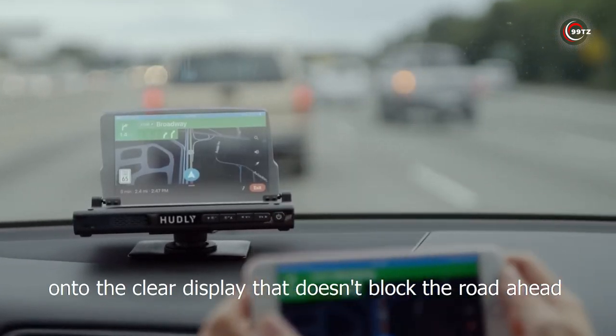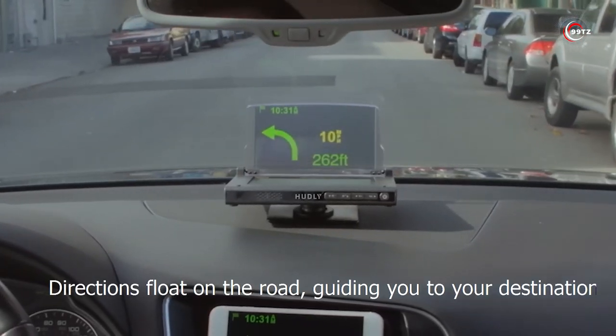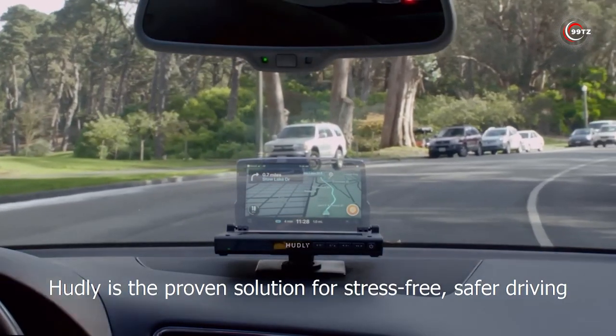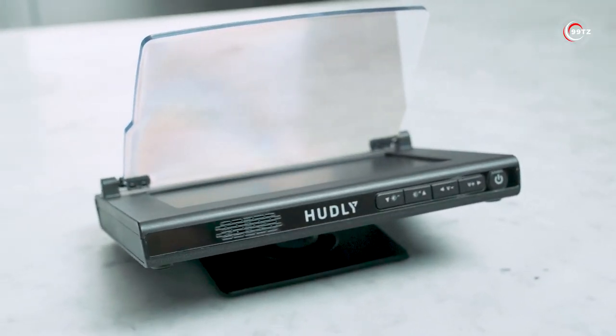Plus, it has a powerful 8,000 mAh battery capacity that can even jump-start your car if it's at least 50% charged. Upgrade your driving experience with the Hudley Wireless and enjoy the convenience of a heads-up display without breaking the bank.